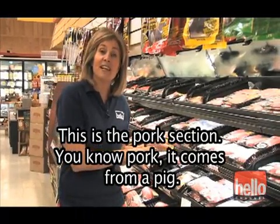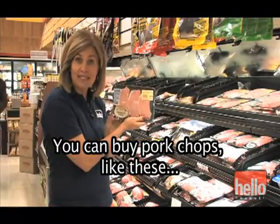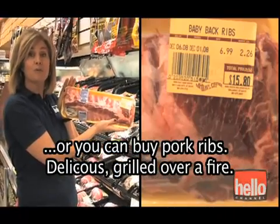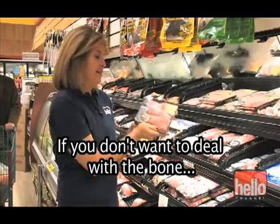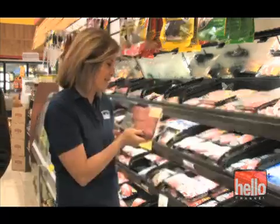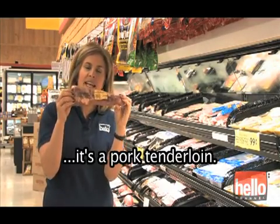This is the pork section. You know pork — it comes from a pig. You can buy pork chops like these, or you can buy pork ribs, delicious grilled over a fire. If you don't want to deal with the bone, you can buy ribs that are boneless — just the cuts of pork meat itself. Another delicious cut of pork that's very tender when it's cooked is the pork tenderloin.